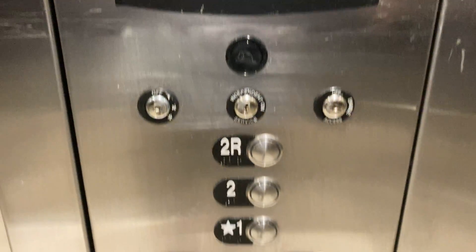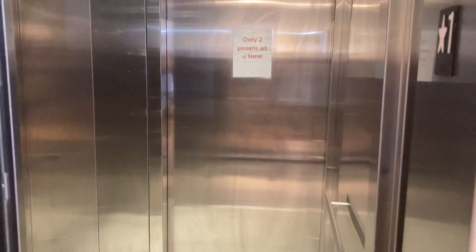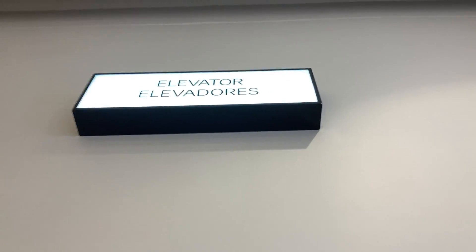Last time I was here this thing wasn't working, but at least it's working today. And that will be it.